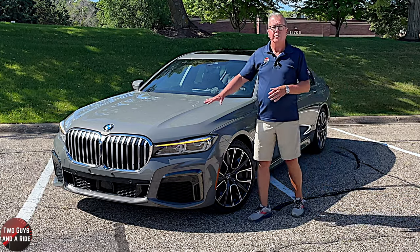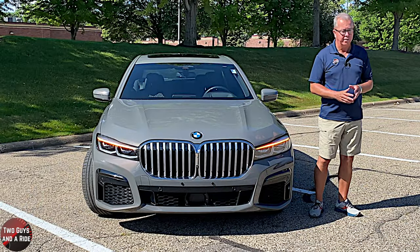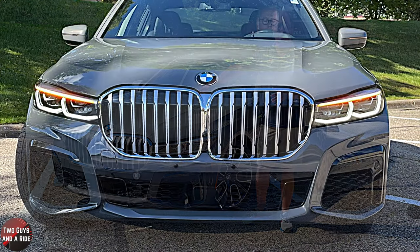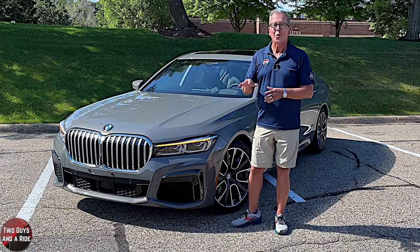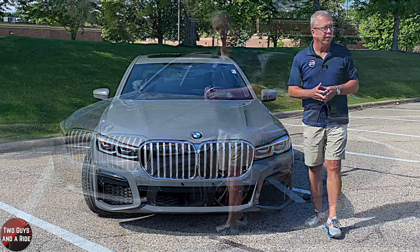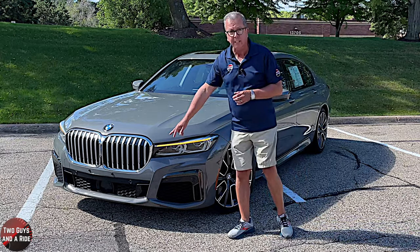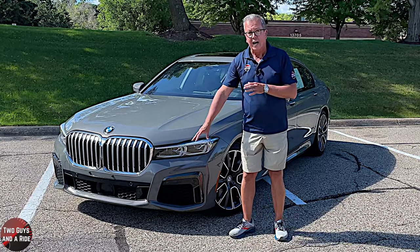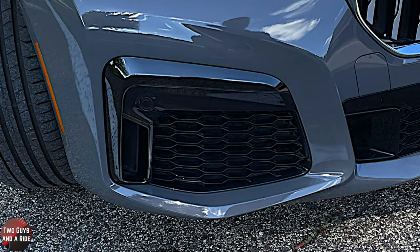Taking a look out front, it has automatic LED high and low-beam headlights, and the signature daytime running lights and side indicators. That massive chrome twin kidney grille has active aero shutters, with the BMW logo floating just above. There is a front-facing camera right between the two grilles, a body-colored front bumper with parking sensors, gloss black lower trim, and functional aero side intakes with a honeycomb grid pattern.